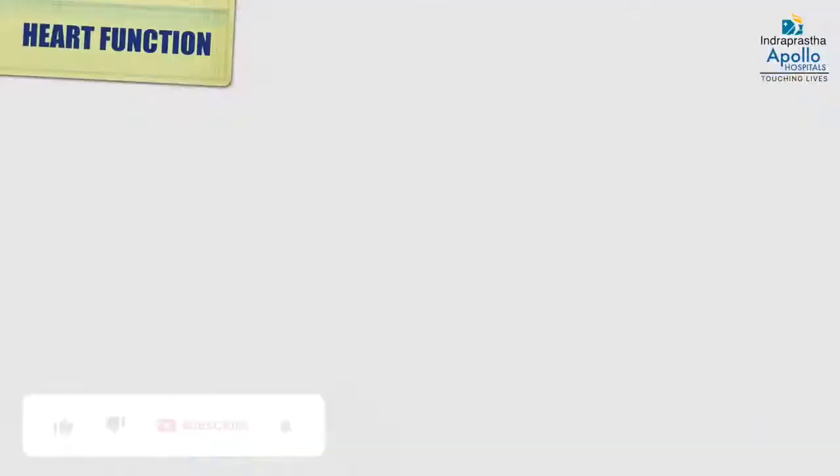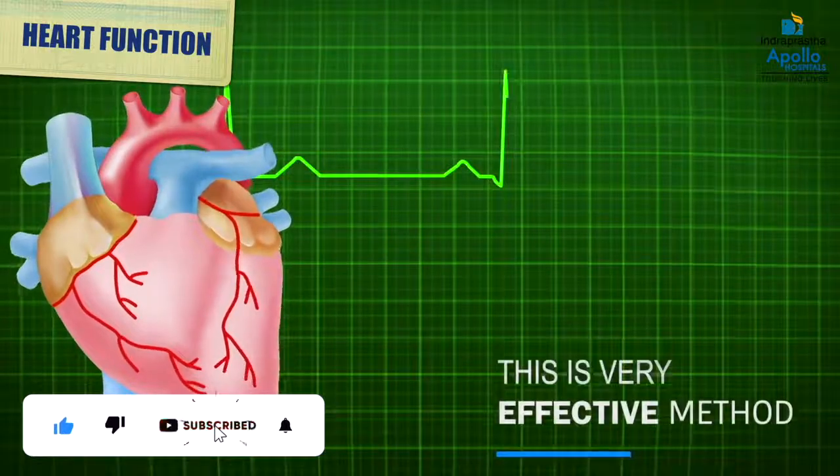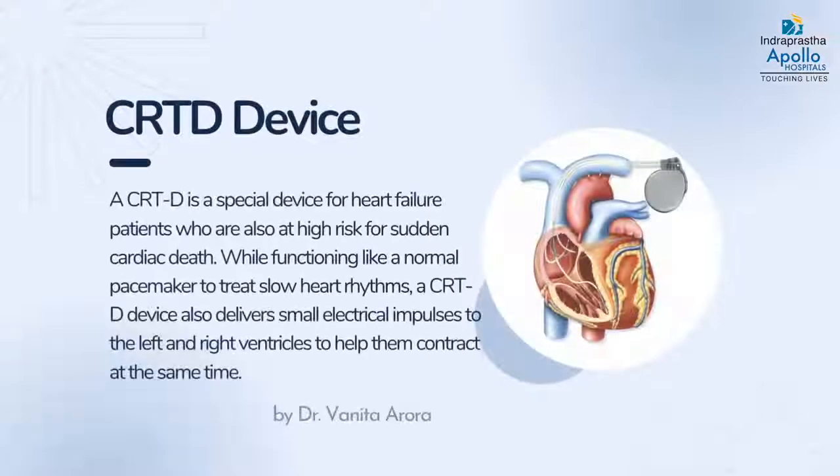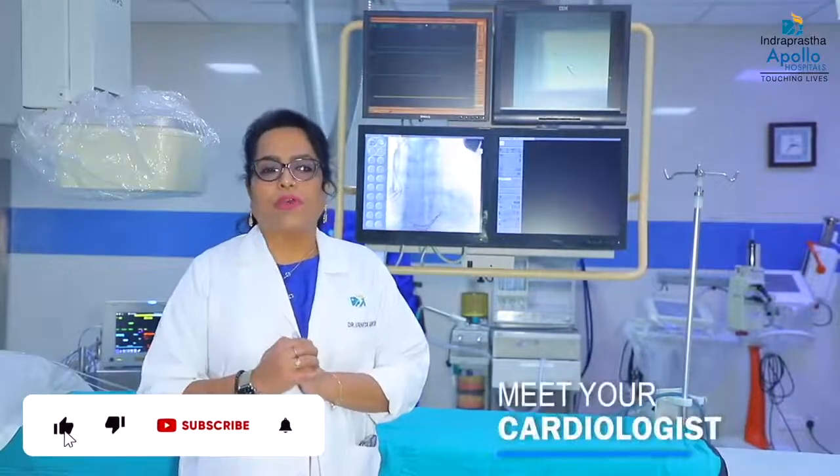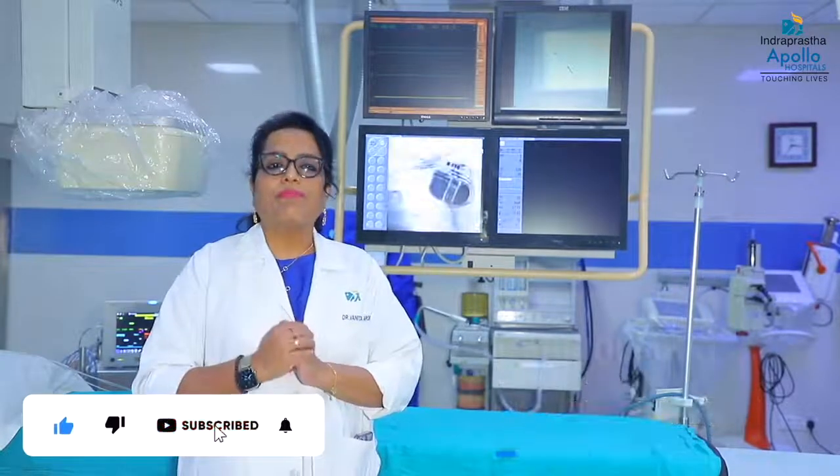This device can help improve the patient's heart function significantly. If you don't know about this device, consult a cardiologist or, even better, a cardiac electrophysiologist to evaluate your heart function.